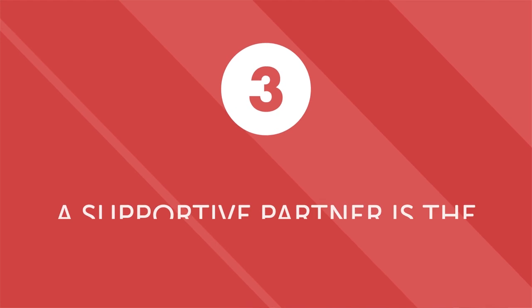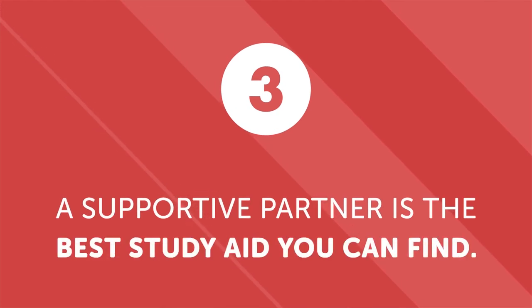Third, a supportive partner is the best study aid you can find. We all make mistakes, especially when trying to learn a new language. But if you have a supportive partner, they can gently point out your mistakes and help you find better ways to express yourself. And if your native speaker study partner is also your romantic partner, your motivation will likely be even higher.